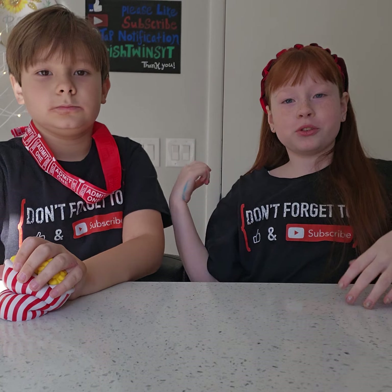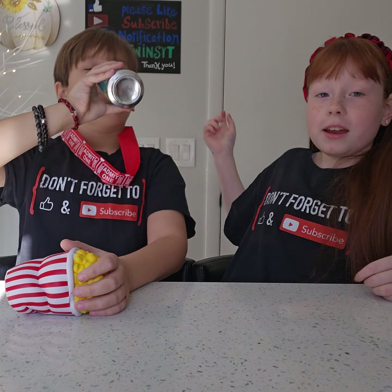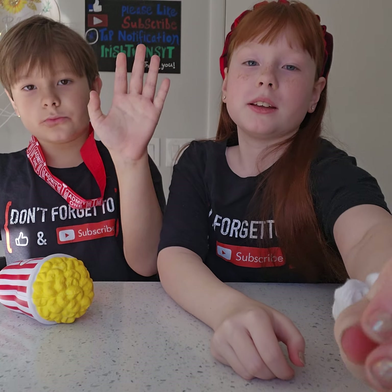Alright, you guys know the drill. Don't forget to follow that sign and our shirts. Bye guys, peace out. And don't forget, subscribing is free.